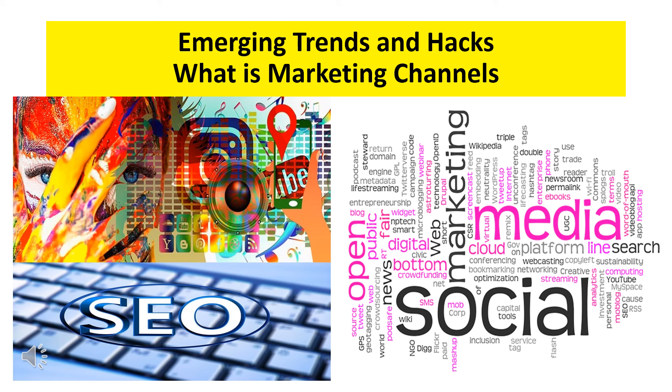Marketing is ever-evolving, and staying updated with the latest trends is crucial. Let's explore some of the latest trends and hacks.